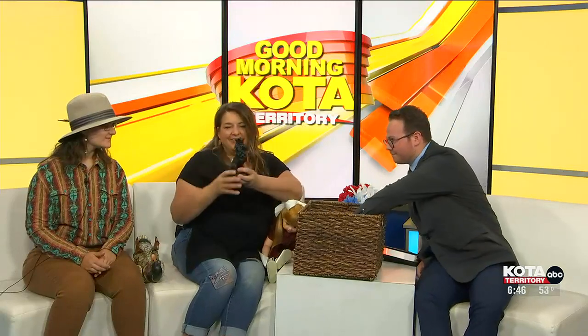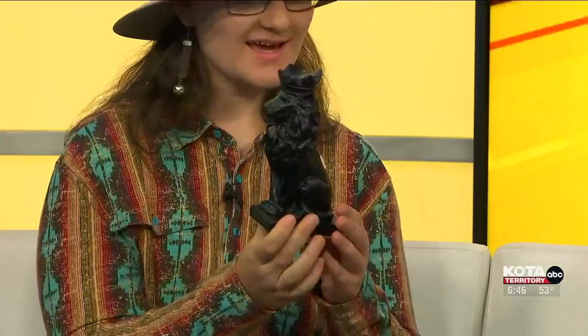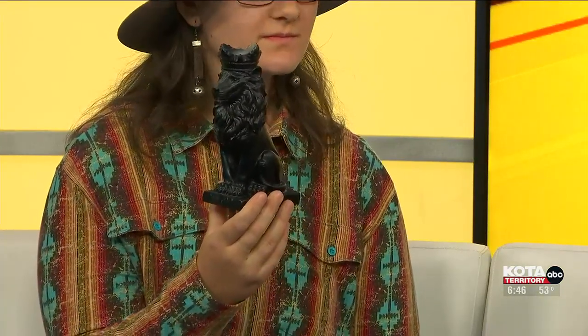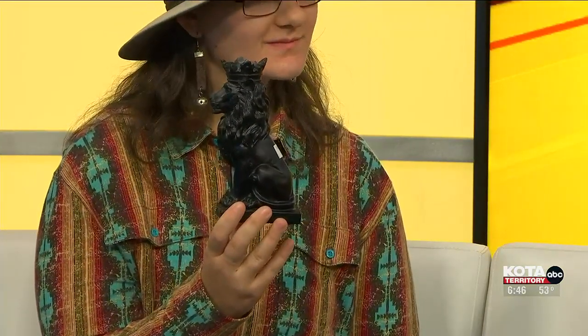And then we've got this guy. So this is a figurine, probably for a desk. This actually came in yesterday. So you guys are getting new, unique things all the time. So I guess real quick, before we skip over — what does the Club for Boys Thrift Store help?